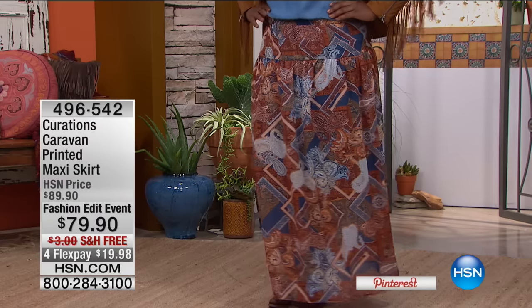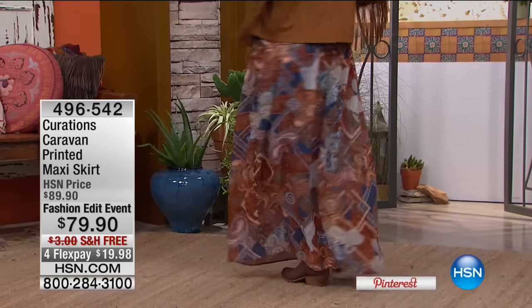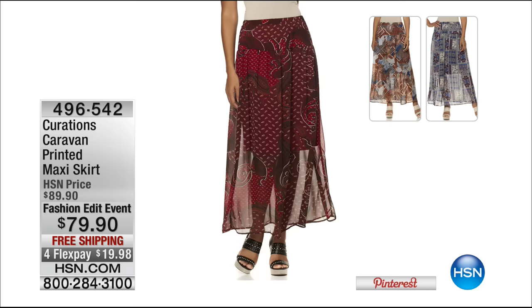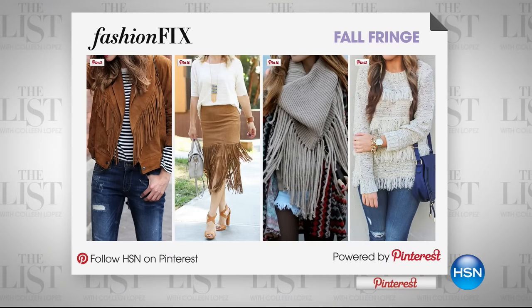In case you missed the skirt — this beautiful skirt that Hope and I are both wearing — Hope has it in blue multi, I have it in purple multi. It's a printed maxi, it's beautiful, it's the illusion skirt. It has a little bit shorter lining underneath which creates a soft, beautiful flowy gossamer effect. It's $79.90. Free shipping, $20 on your credit card — 496-542. And every week on the list we share a fashion fix, and our fix this week is all about fringe because you're seeing fringe everywhere. We went to Pinterest — type in fringe and check out all the inspired looks. Stephanie was especially inspired after visiting Santa Fe.